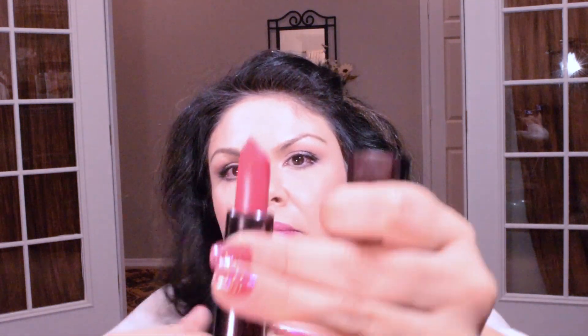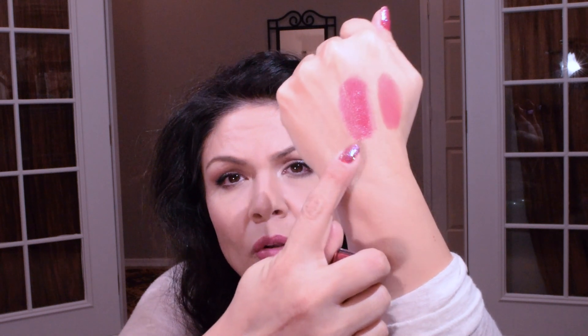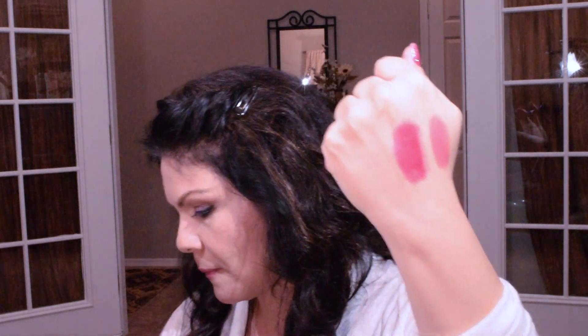This other one is 320 Soulmate — it's such a beautiful color, I really do like that one. Then the last one is 385 Feline, which actually has a frosty undertone. If you don't like frost you probably won't like this one.